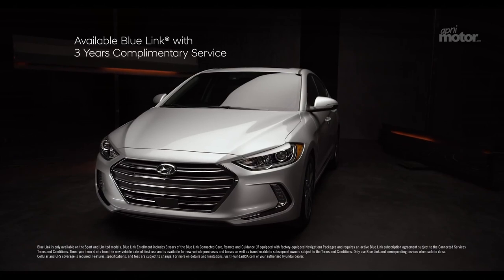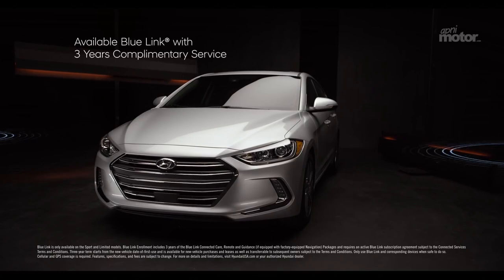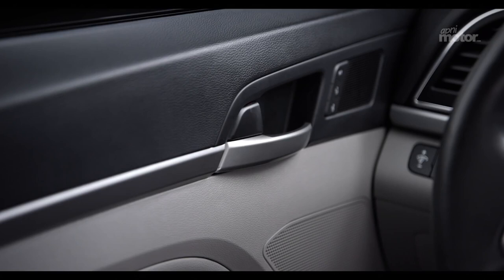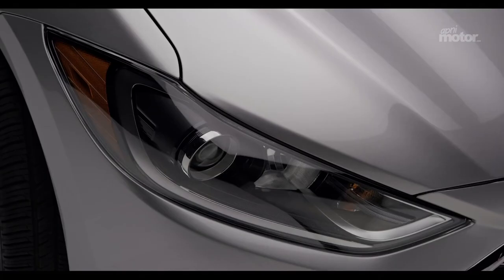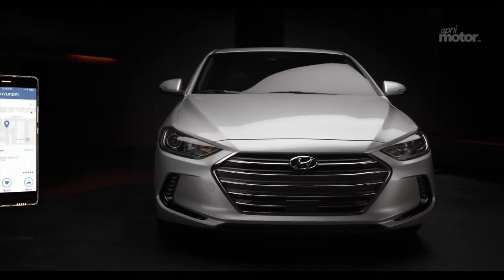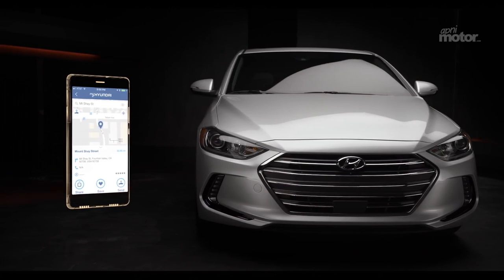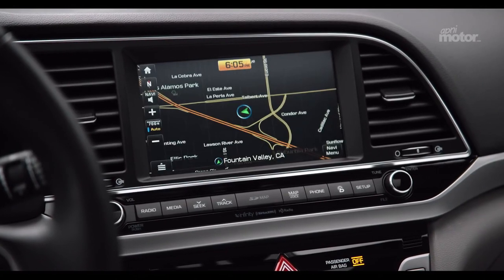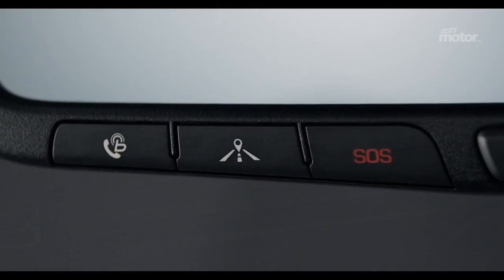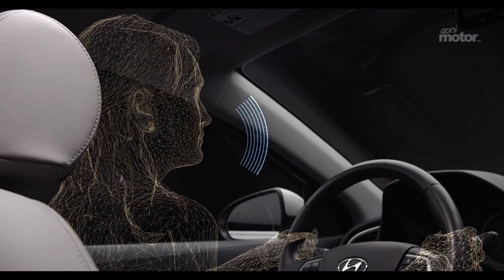Available BlueLink connected car services provide the utmost convenience, allowing you to use simple voice commands to remotely start, set interior temperature, lock and unlock your car, turn on the lights, and a lot more. Destination search on the BlueLink mobile app is also super helpful, allowing you to quickly locate whatever it is you're looking for. The destination will then be sent directly to your Elantra, so location and directions are automatically waiting for you when you get in.